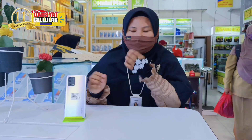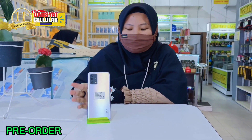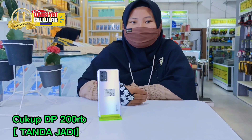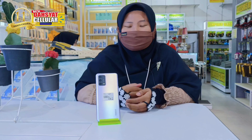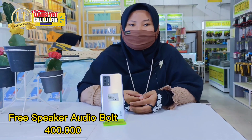Untuk OPPO A95 ini, kita lagi masa pre-order. Kalau teman-teman berminat, bisa mengikuti pre-order, cukup DP 200 ribu saja sebagai tanda jadi. Bagi teman-teman yang bersedia mengikuti pre-order dan menunggu kedatangan OPPO A95 ini, akan mendapatkan speaker audioball seharga 400 ribu dari OPPO.